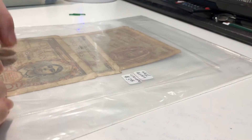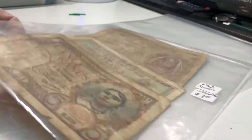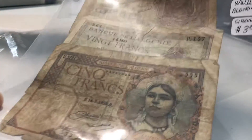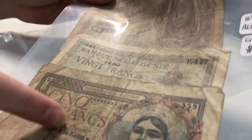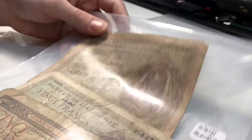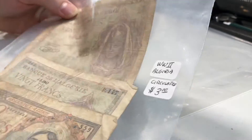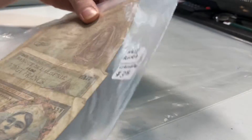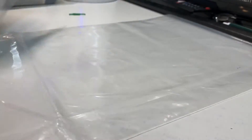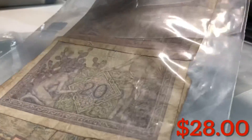Now we got some older foreign currency in here — cinq francs. So this is a World War II era note from Algeria. They're definitely circulated. He says $3 on there, and I'm not sure what these are worth, but they're really cool. I guess I'll go with $3 on these since I'm not too sure.